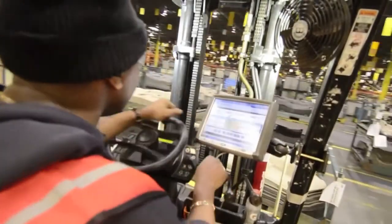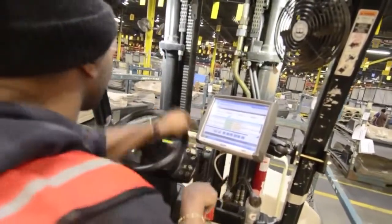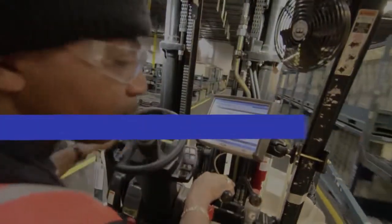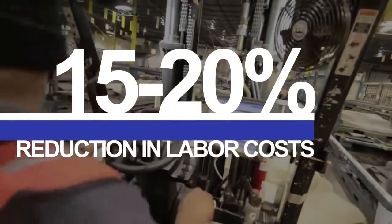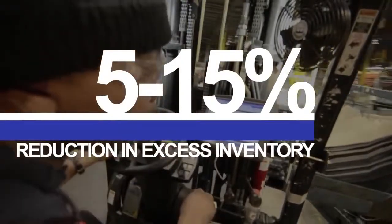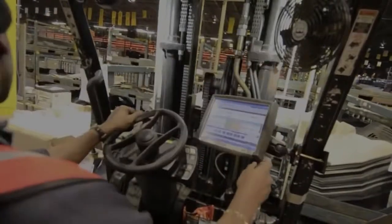We've used them for close to a year and have had flawless performance by both the software and the hardware. Zebra's material flow application is today delivering significant savings and efficiency to Android systems. This includes a 15-20% reduction in labor costs, 5-15% reduction in excess inventory, and 5-10% increase in asset utilization.